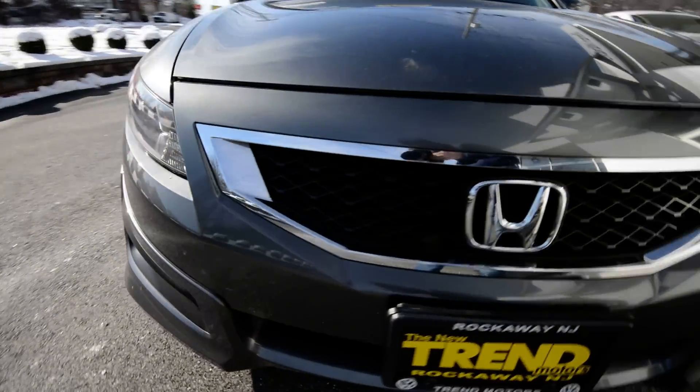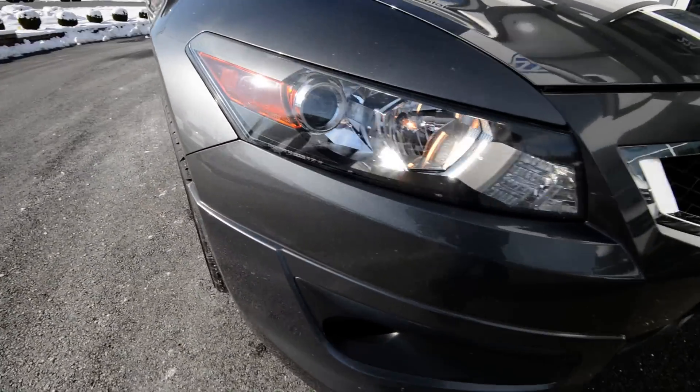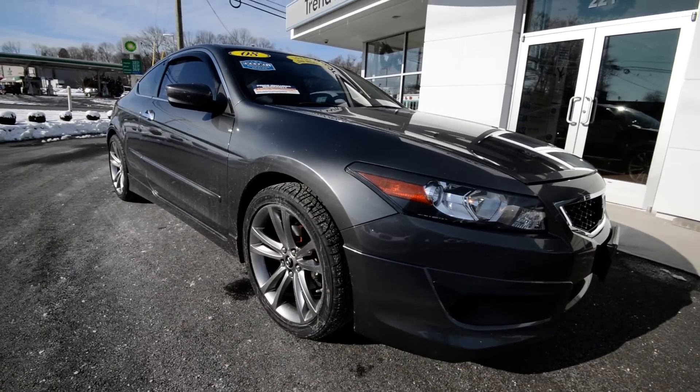It's got xenon headlamps, fog lights, and they're automatic headlights. Again, the EX-L with the V6 — this is the loaded model.